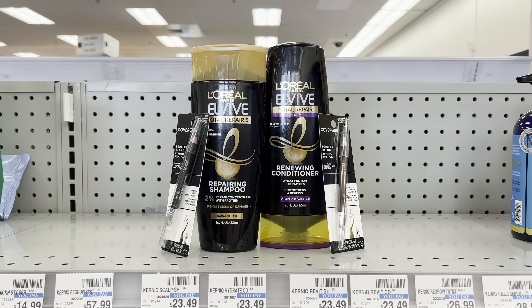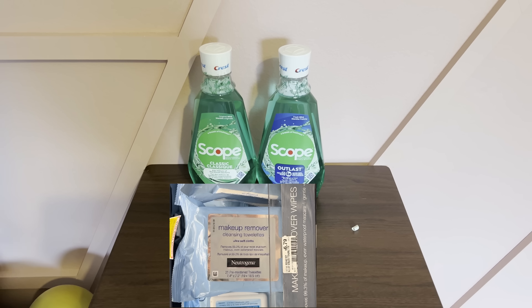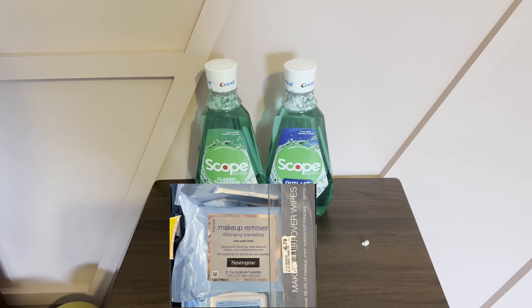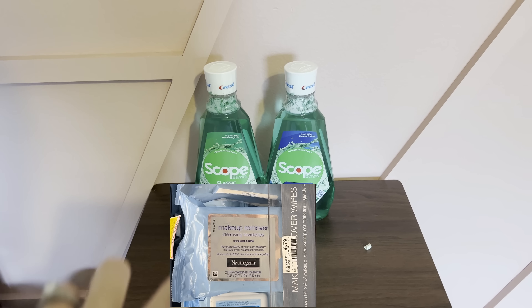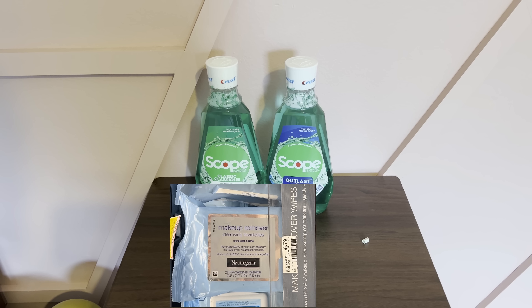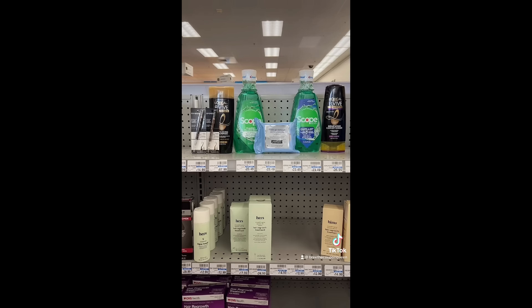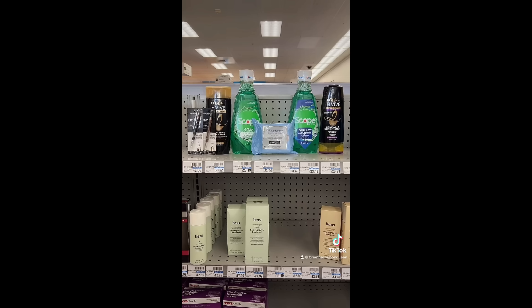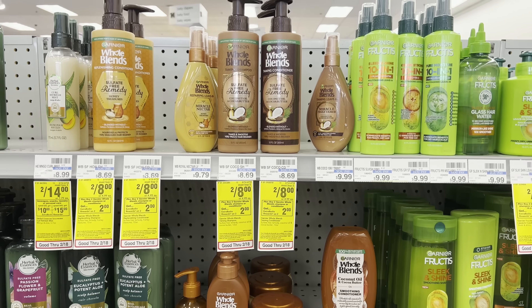Transaction two includes the Neutrogena wipes. Total is about $16.77; you have $6 in coupons and $10 in ExtraBucks from transaction one. Type in your phone number, the cashier scans the three products, hand over the ExtraBucks, and the $3 off two for Crest and the $3 off Neutrogena both come off. You'll pay $0.77 plus taxes. Combined with transaction one ($10.98), your total is $11.75 for $35.75 worth of products.